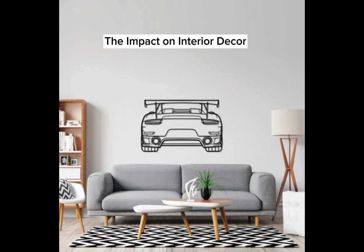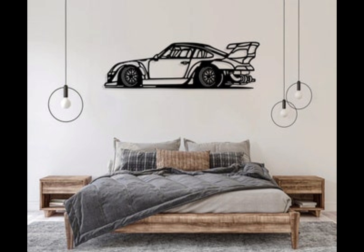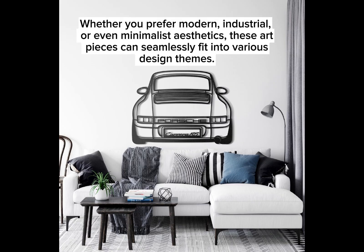Beyond the automobile community, petrol vibes wall art has made its mark on interior decor trends. Its dynamic colors and textures add an unexpected twist to traditional decor styles, making any space feel alive and vibrant. Whether you prefer modern, industrial, or even minimalist aesthetics, these art pieces can seamlessly fit into various design themes.